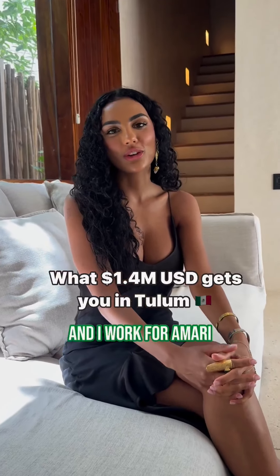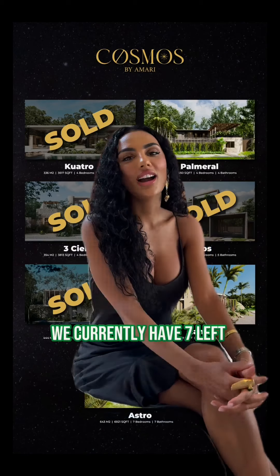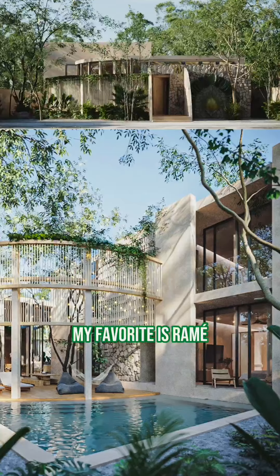Hi, I'm Hennessy Zimmerman, and I work for Omari. Out of our 12 one-of-a-kind homes, we currently have seven left. Out of the seven remaining, my favorite is Rame.